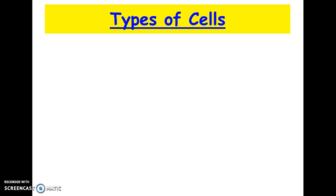Now that we've talked about surface area volume ratios and cells, and why cells are the size that they are, we're going to talk about the types of cells. There are two main types of cells.